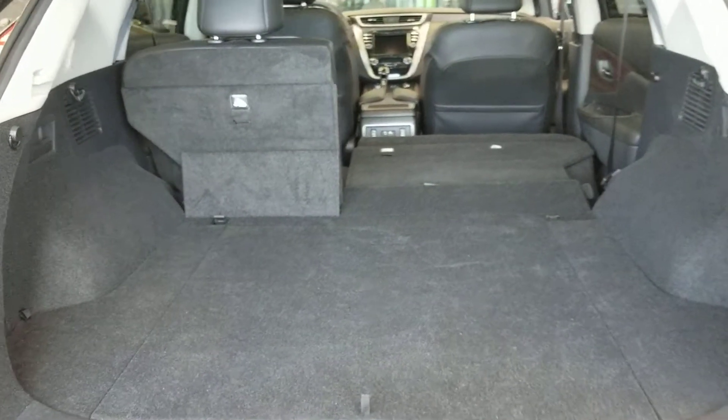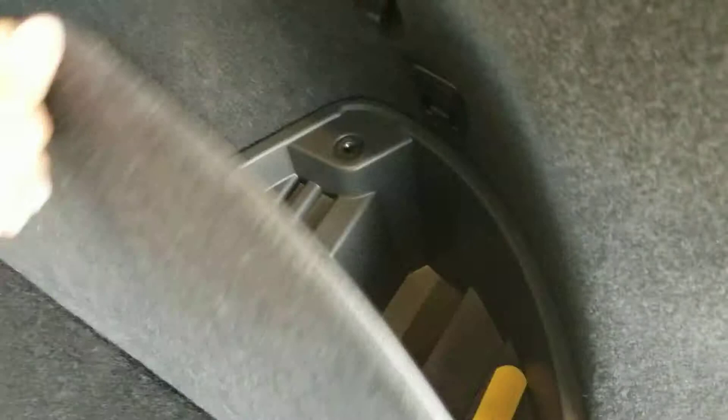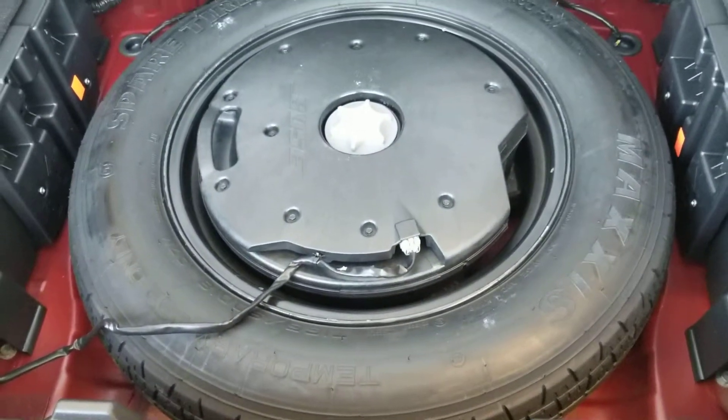Moving to the back, you have an amazing amount of cargo capacity. You also have these secret privacy compartments where you can stick tools and other cargo. And you have a full-size spare, with your Bose surround sound upgraded system, with the subwoofer inlaid right there.